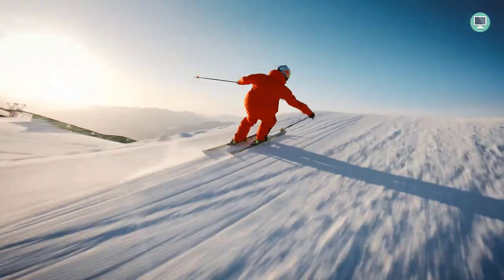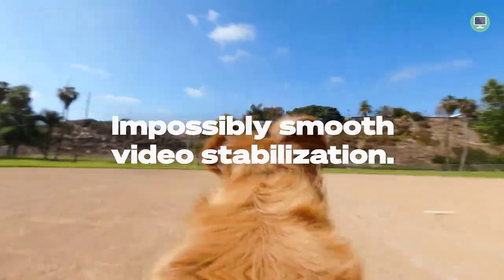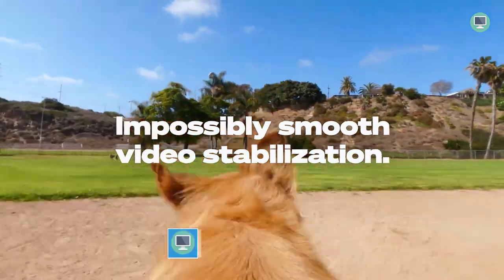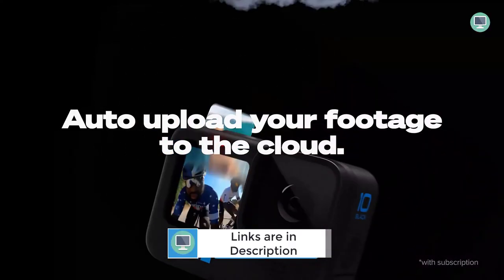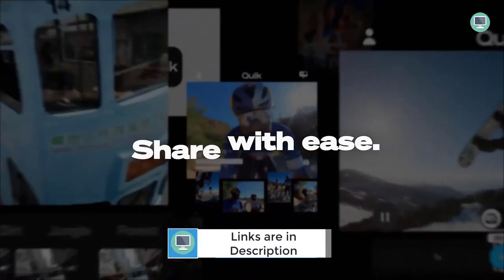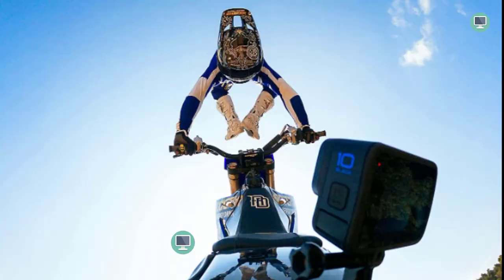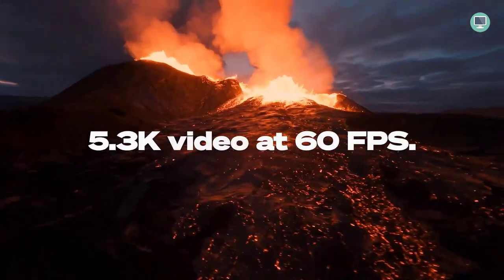With its powerful GP2 processor, the GoPro Hero 10 Black is one of the fastest and most responsive action cameras on the market. The GP2 processor is designed for speed and responsiveness, offering snappy performance and double the frame rate of previous GoPro models, making it ideal for capturing smooth footage even in demanding situations.